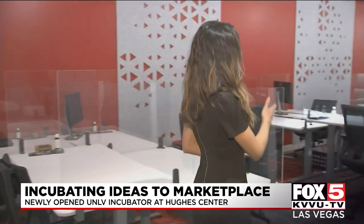It's called UNLV Incubator at Hughes Center. The space is designed with interactive technology, a co-working space to simulate a real working environment. The main mission here is to help turn students' marketable ideas into real businesses.